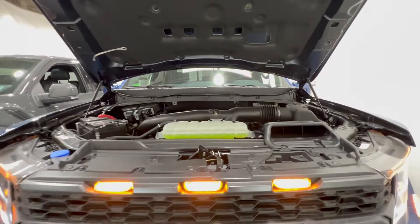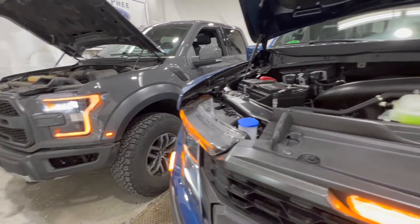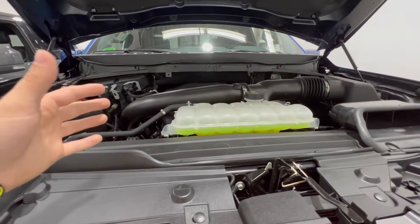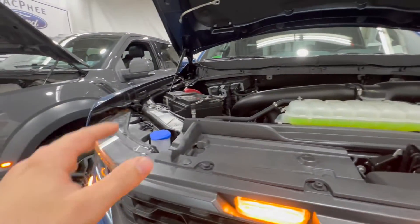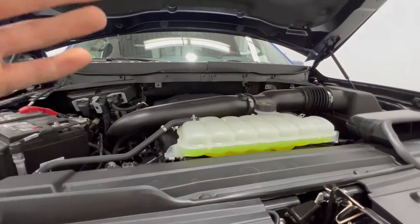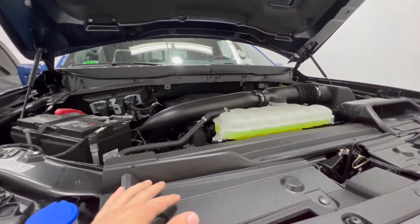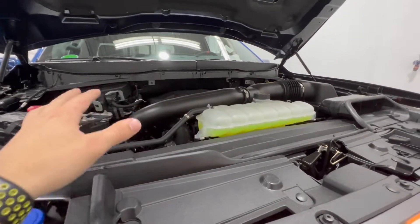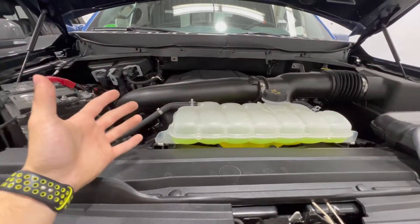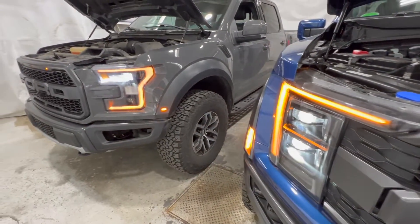Popping the hood on the third generation Raptor: Ford used the exact same engine as the second generation — tweaked slightly, but the same 3.5-liter, making the exact same 450 horsepower and 510 foot-pounds of torque. It also uses the same 10-speed automatic, the 10R80, which Ford now uses across virtually all of their vehicles. It's a great powertrain setup. Ford likely didn't change the power plant because it's genuinely very good — it makes lots of power, is very torquey, and easily spins up those 35-inch tall tires.